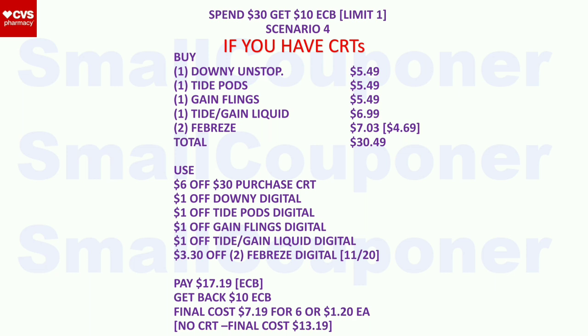Scenario 4 (laundry + Febreze): buy one Downy Unstoppables ($5.49), one Tide Pods ($5.49), one Gain Flings ($5.49), one Tide or Gain Liquid ($6.99), and two Febreze ($4.69 each — second one 50% off, so $7.03 for two). Total: $30.49. Use the $6 off $30 purchase CRT, $1 off Downy, $1 off Tide Pods, $1 off Gain Flings, $1 off Tide or Gain Liquid digital, and a $3.30 off two Febreze digital (check app starting the 20th). Pay $17.19 with extra bucks. Get back a $10 extra buck. Final cost: $7.19 for six items, or $1.20 each. Without threshold CRT: $13.19.